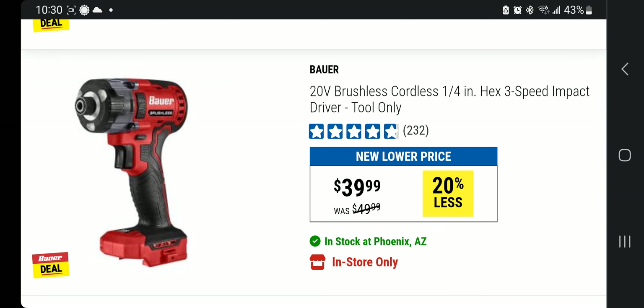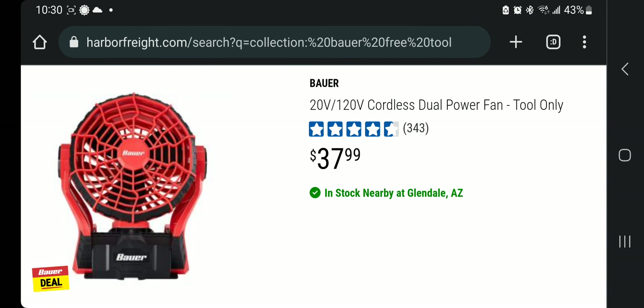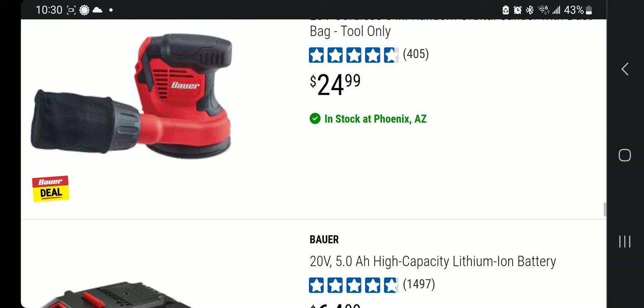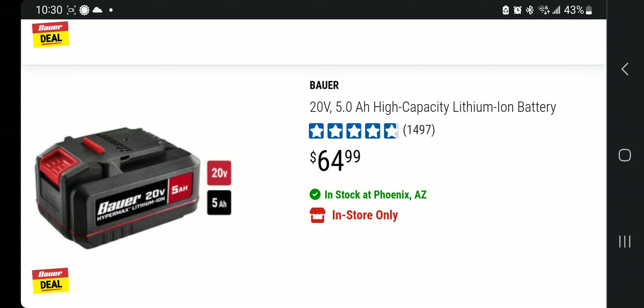Another brushless tool: the brushless cordless quarter-inch three-speed impact driver at $39.99. There's also the 20-volt/120-volt dual-power cordless fan — a hybrid that takes both a battery and an extension cord — at $37.99. Finally, the 20-volt five-inch random orbit sander with dust bag is $24.99, though the cheaper items aren't the best value to get for free.